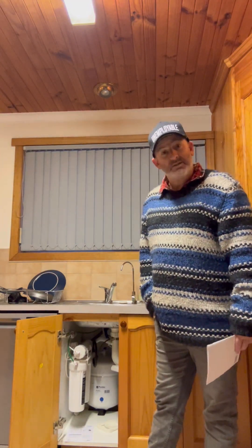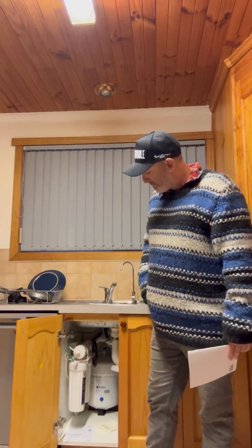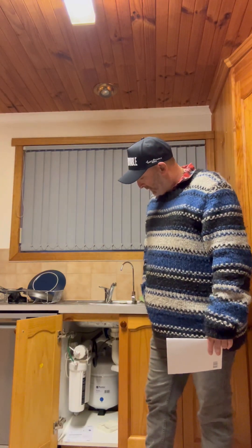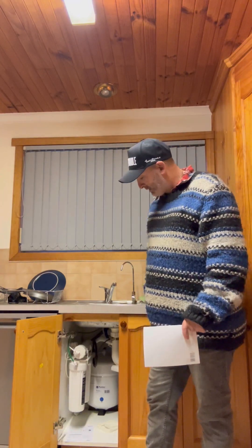Just getting used to the taste — it's a bit different. It could be just because it's a new system, but yeah, 10 out of 10. The service down at Kelly's Plumbing was spot on.